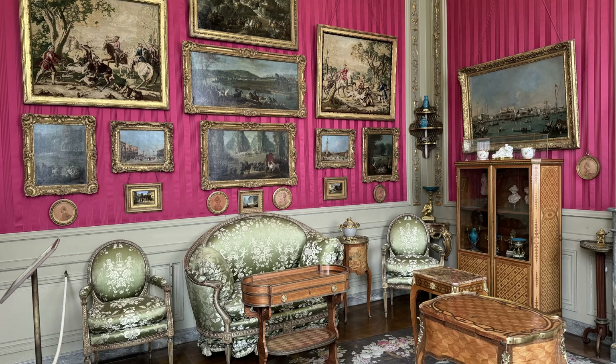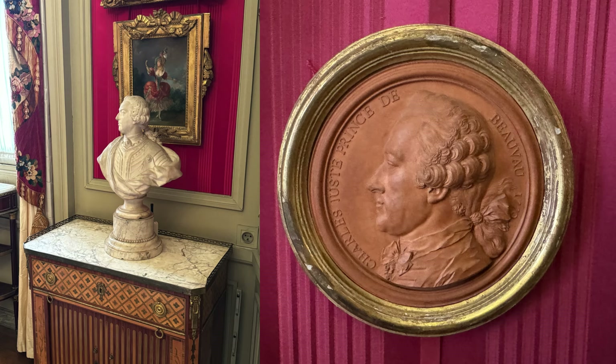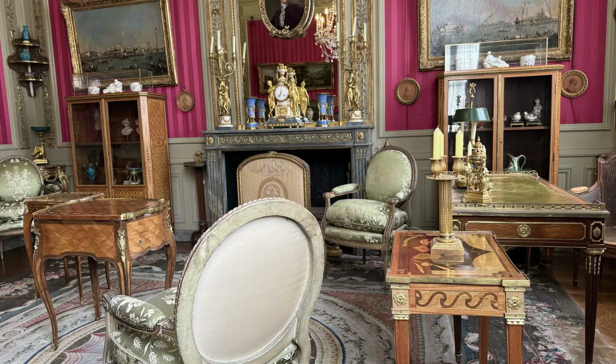This room is called the Small Study, featuring sketches painted by Jean-Baptiste Huet, dating from 1737. I've always loved art, as noted by the multiple paintings hung in my house, although, of course, they're not as classic as these.